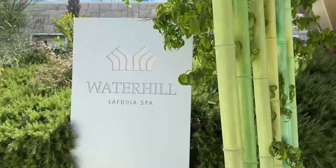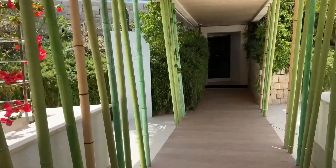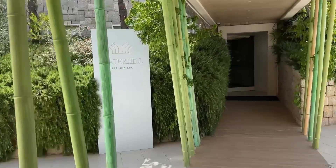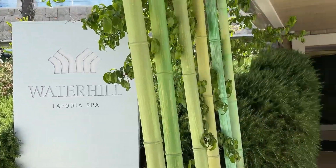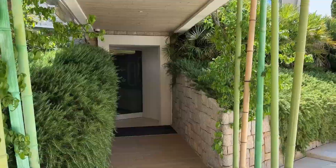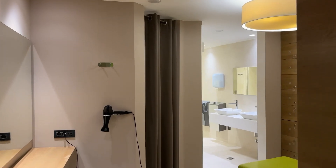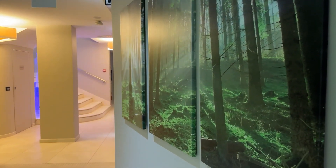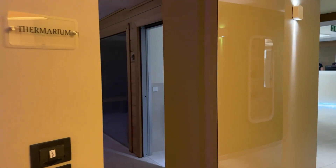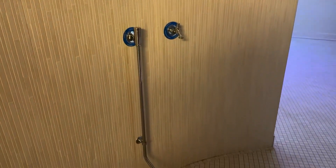Then there's the spa — the Waterhill Spa — which is one of my favourite places in the hotel. It has so many different things going on. One of my favourite features is the heated infinity pool, which I'll show in a bit. There are lockers in the spa, it's all nice, clean, and very modern with great technology. There's an automatic door section with open showers.